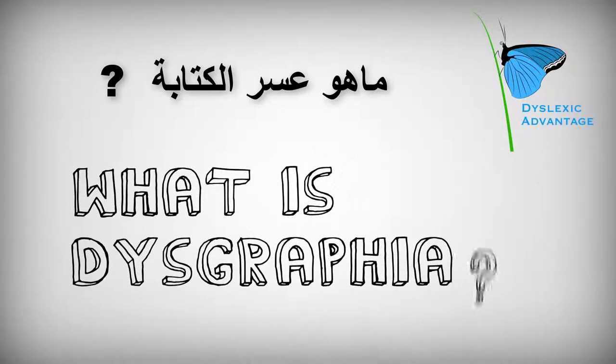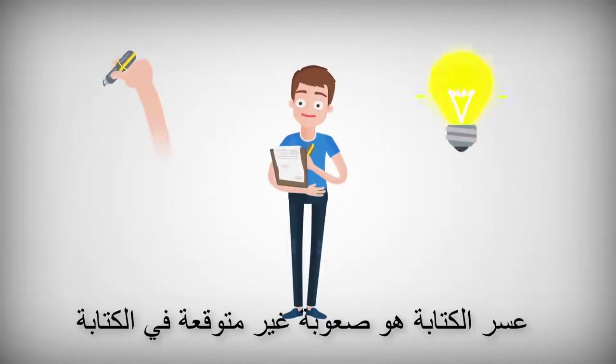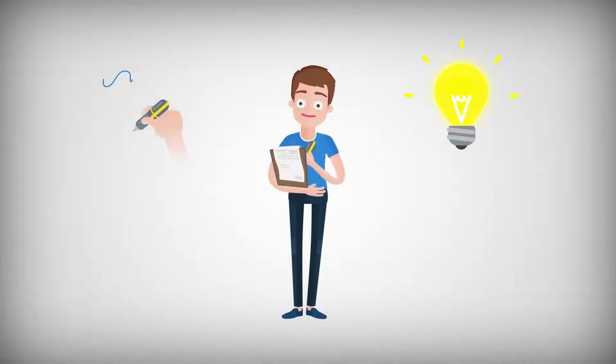What is dysgraphia? Dysgraphia is an unexpected difficulty in writing, and students who have it are otherwise intelligent and talented.